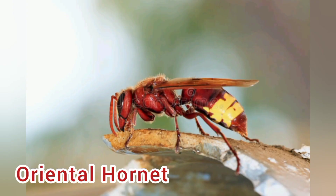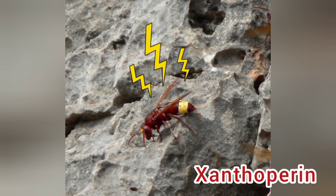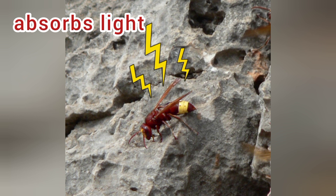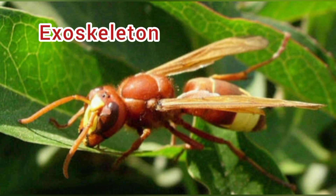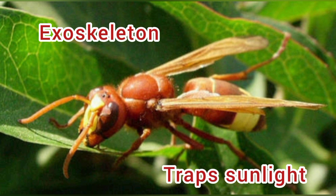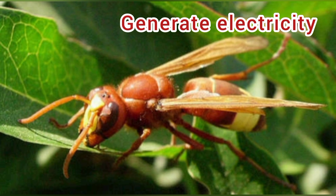Number 3: Oriental hornet, with its scientific name Vespa orientalis. It contains xanthopterin, which actively absorbs light and converts it to electricity. The exoskeleton traps sunlight, and as the photons reach the yellow pigment, they build up electricity.